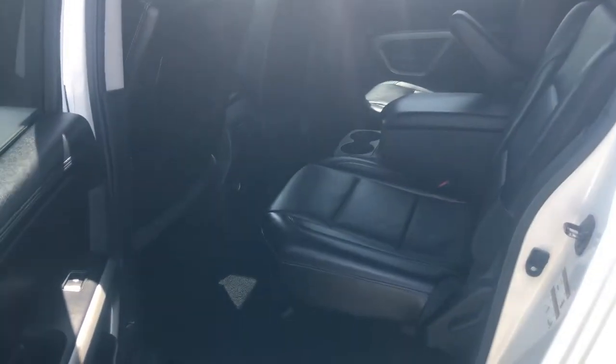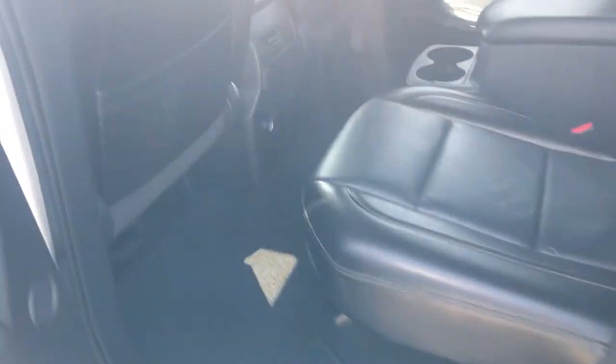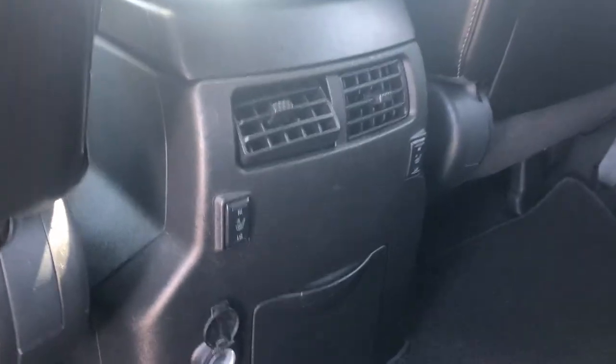The back seats — you'll see there are the captain's chairs. Lots of legroom back here, and the back seats are also heated.